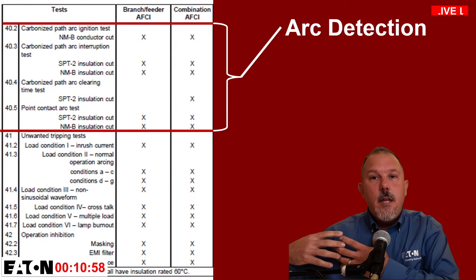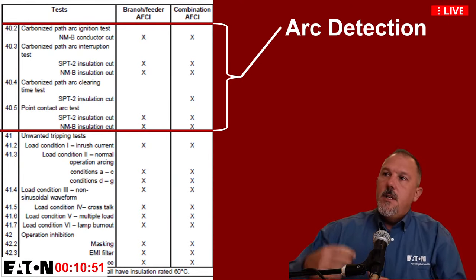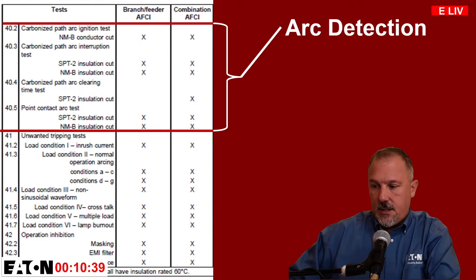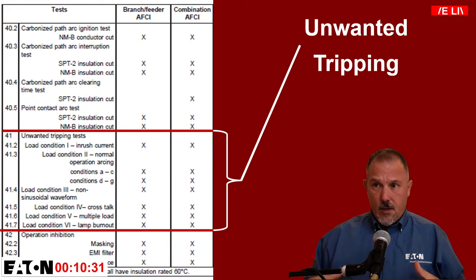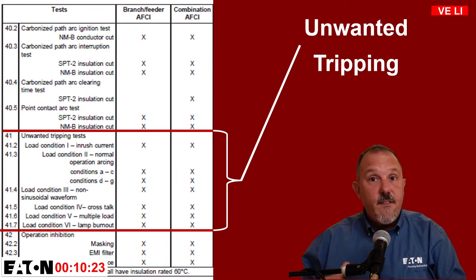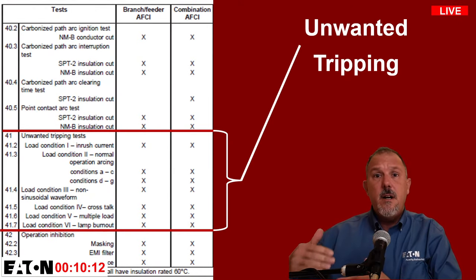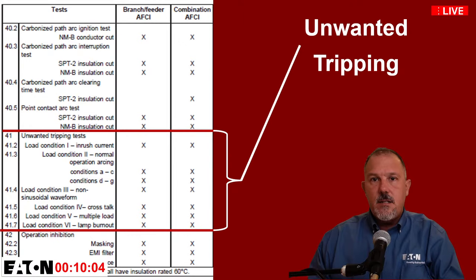The AFCI is listed to the UL 1699 standard, which gives us the performance tests we need to pass. Sections 40, 41, and 42 are three key sections — I'll focus on Section 40 because that's where the rubber meets the road with arc detection. The second group of tests is the unwanted tripping test, which ensures AFCIs don't trip unintentionally or falsely detect arcs that aren't really there.